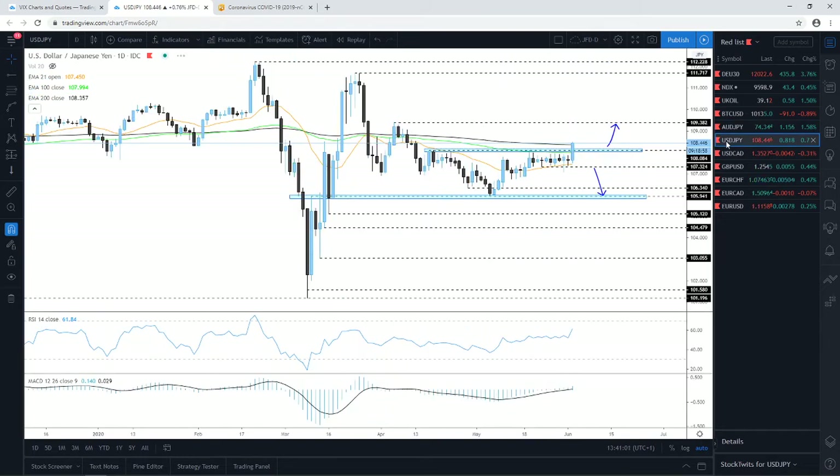Quick update on USD/JPY — I'm not going to spend too much time on this one. This morning I said to wait for a break through either the 107.33 territory on the downside or the 108.08 level on the upside. As you can see, we are now pushing nicely above this upper side of the range, and the pair is forming a higher high. Let's see if the daily candle can stay above the 108.08 level. If it stays above the 200-day EMA, the next target is the 109.38 zone.